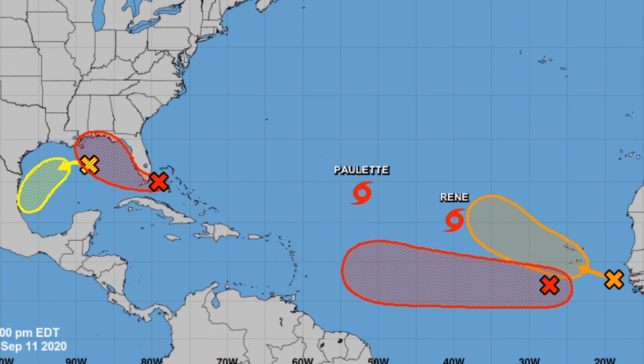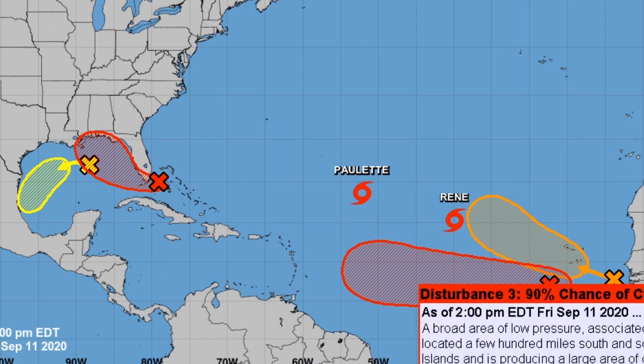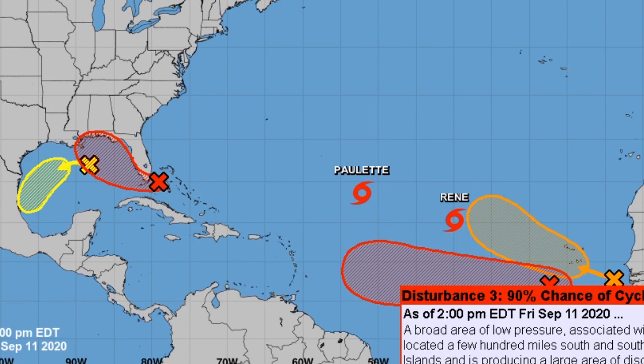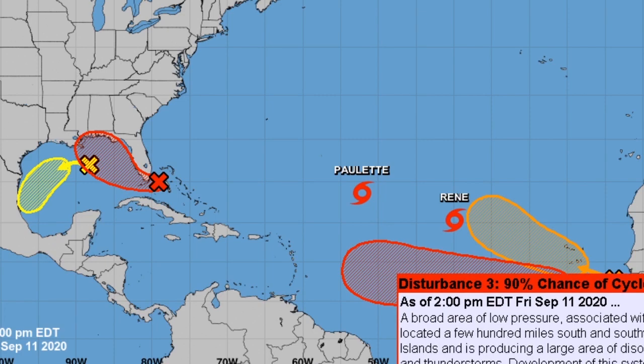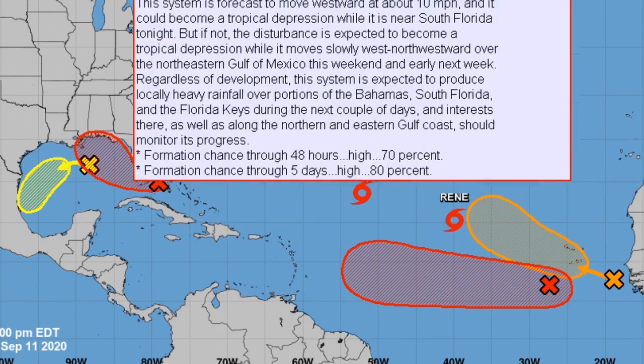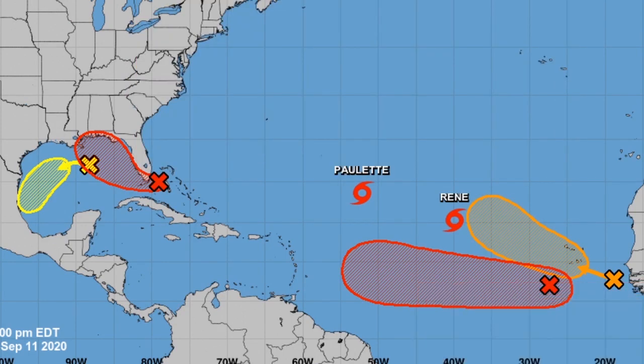Right now, we are looking at the five-day graphical tropical weather outlook. We have four different disturbances in the Atlantic, and also Tropical Storm Paula and Tropical Storm Renee. Mainly, we are going to be looking at Disturbance 3, which has a 90% chance of cyclone formation in five days, and Disturbance 1, which has an 80% chance. Both of these have a big chance of turning into a tropical cyclone — Sally and Teddy.